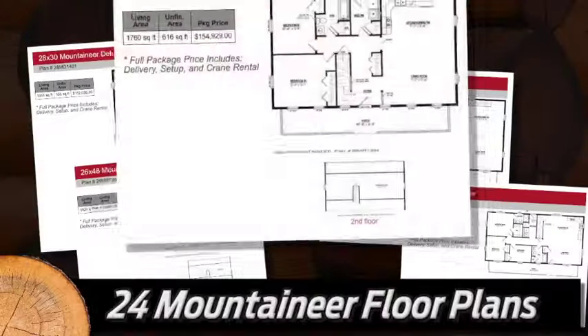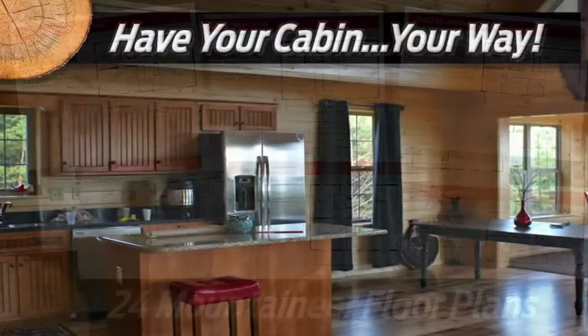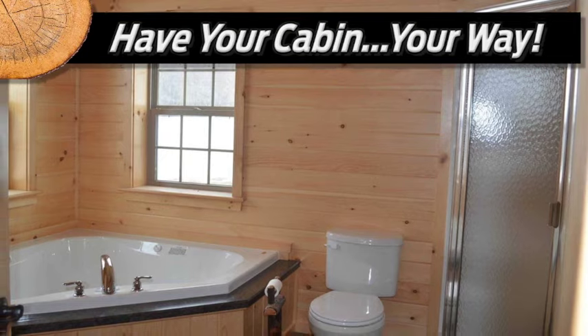Customize the floor plan to fit your needs and lifestyle with 24 different Mountaineer plans. Then choose your flooring, custom kitchen, bathroom package, and much more.